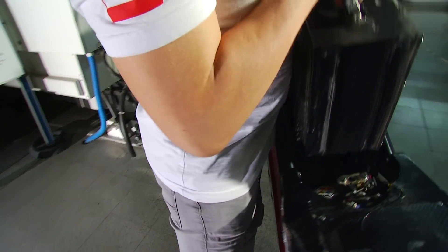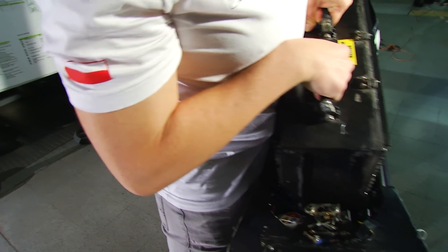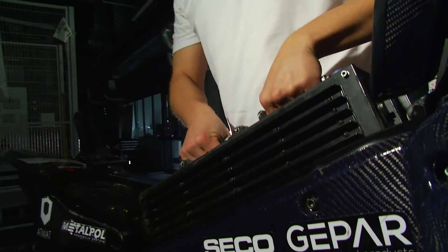Szybkość ładowania baterii zależy od doboru ładowarki. W tym sezonie udało się dobrać ładowarkę, która pozwala na ładowanie baterii w około 2 godziny.